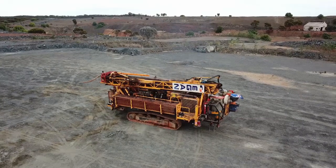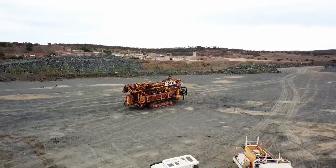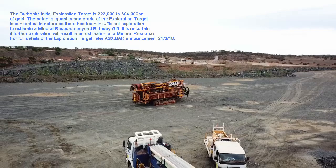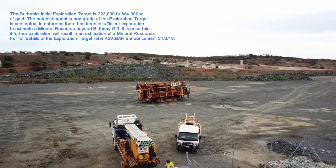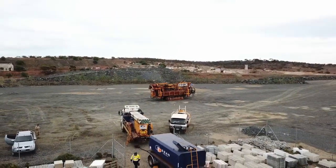For the entire Burbank's project we've come up with an exploration target of 223,000 to 564,000 ounces, and we've come up with a strategy to realise that potential. Hope you enjoy the show.